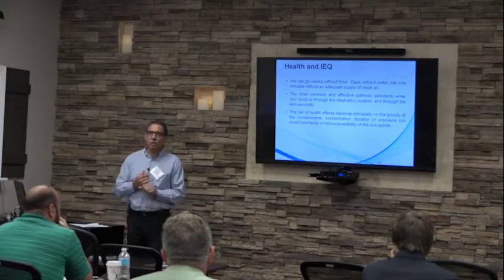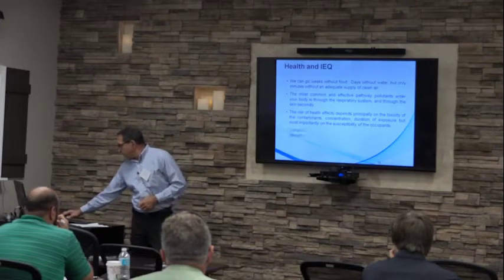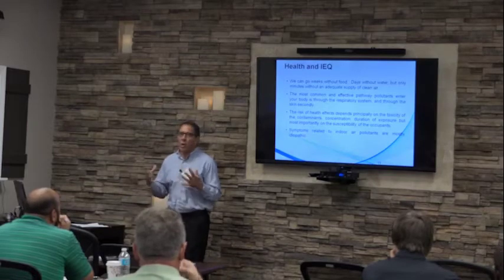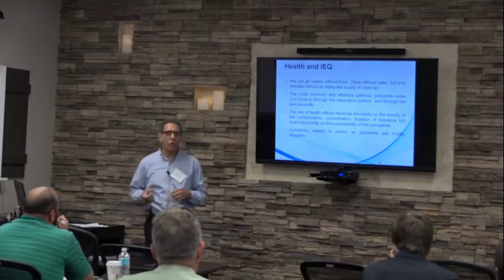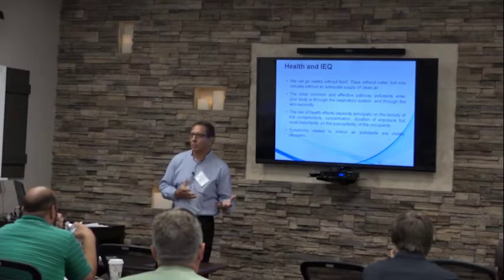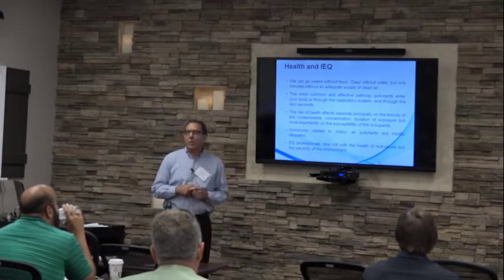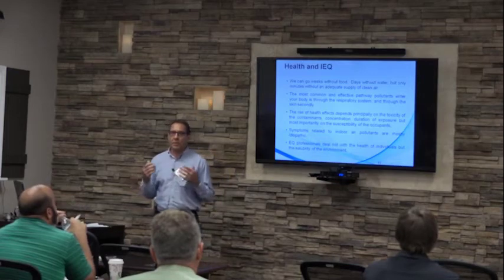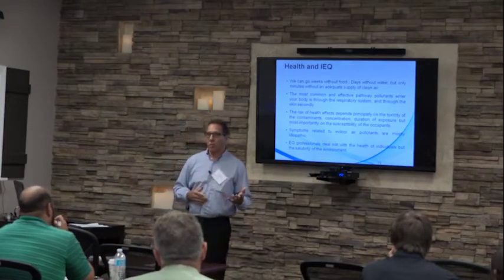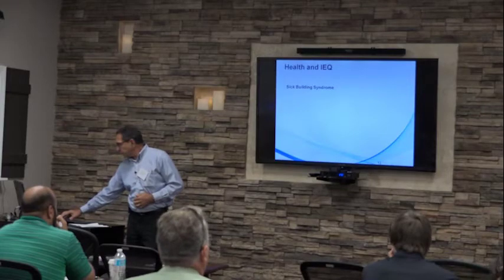People who work in buildings will have either short-term or long-term exposure to chemicals depending on how long they occupy the building. Symptoms related to indoor air pollutants are mostly idiopathic — we know a little about them, and many cause headaches, watery eyes, or sore throats — but we don't know exactly what is causing that specific symptom. Indoor environmental professionals deal with buildings, not the health of individuals; the health of occupants is addressed by a medical doctor or physician.